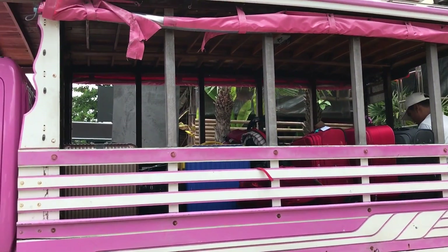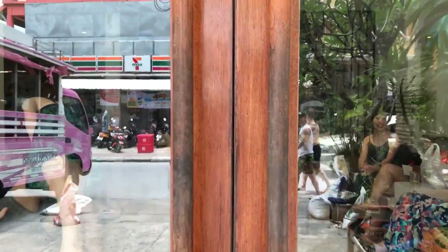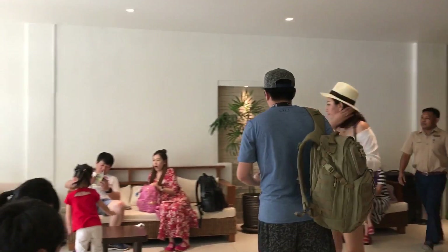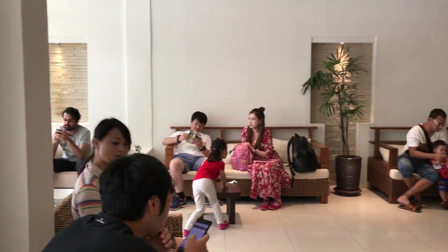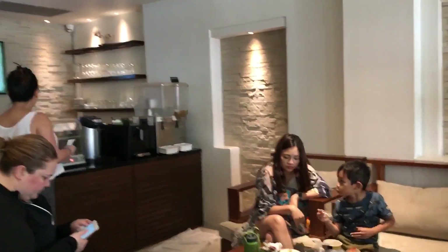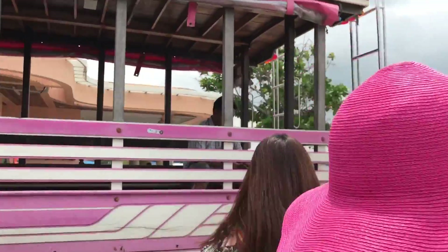Right now we're in front of the check-in office and they've just started loading our bags onto the bus. This is actually the hotel lobby area. The Racha Resort is on Racha Island, but the check-in office is located on the pier — which is really cool and convenient. You take a taxi from the airport to the pier, walk over to the check-in office, give your name, get your room number, and check in all your baggage here first. Then they take you onto the speedboat to Racha Island.